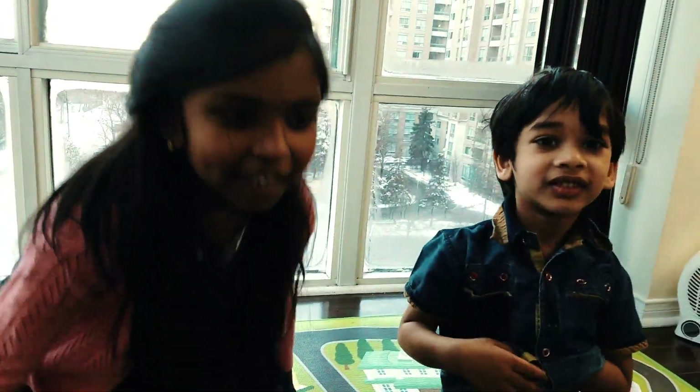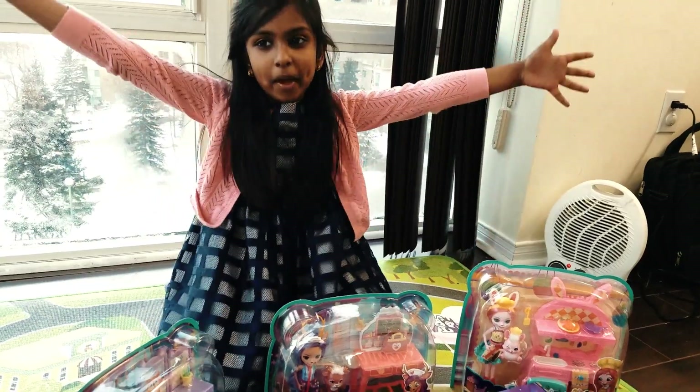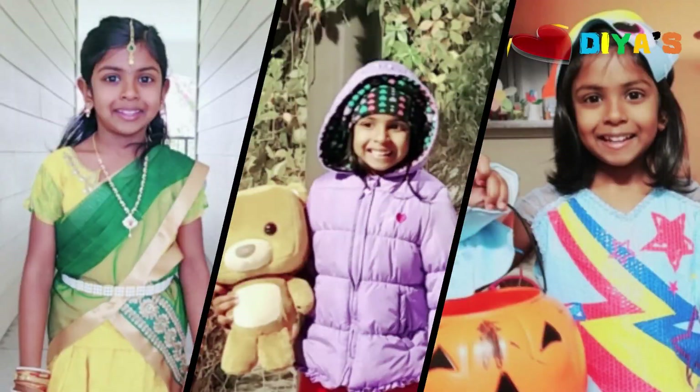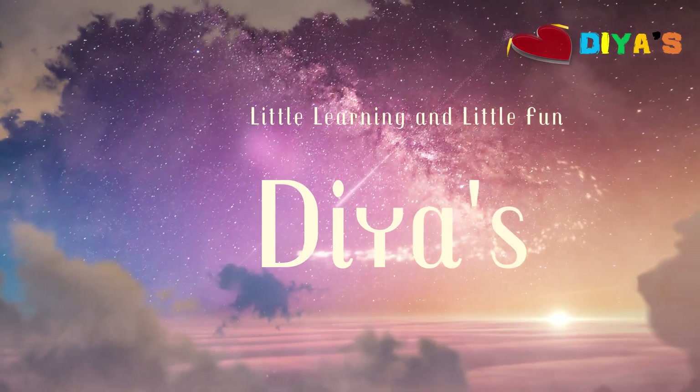Let's open this and find out who the characters are! I opened the big box! Now let's open the three sets! Welcome to Dia's Little Learning and Little Fun!